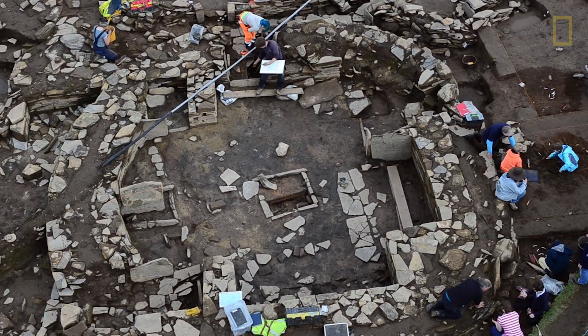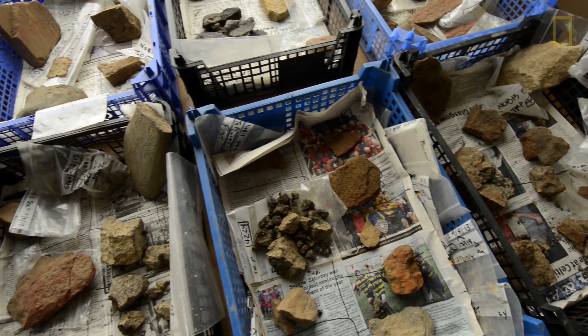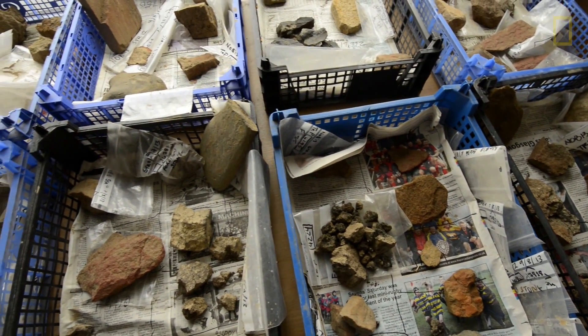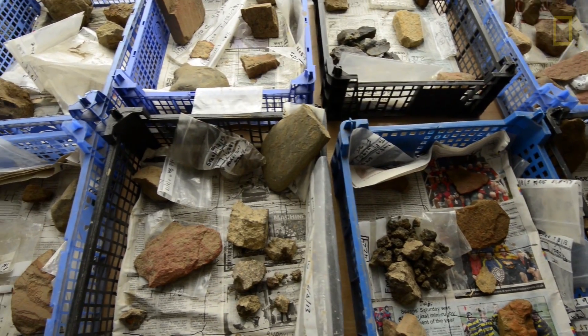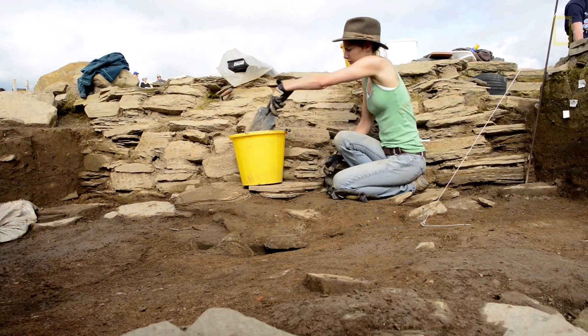Archaeologists are not really after treasure — we're after the whole story. So it's the whole package that we're after, but I don't think there's an archaeologist here who would deny that yesterday's discovery and similar ones really still fill you with a sense of awe and wonder.